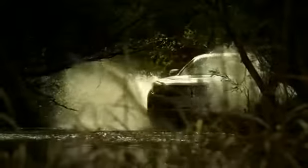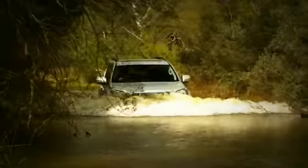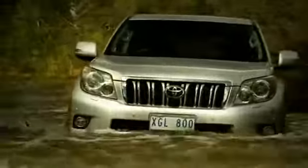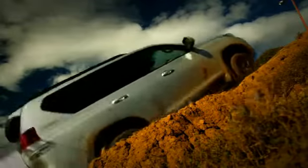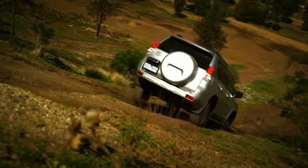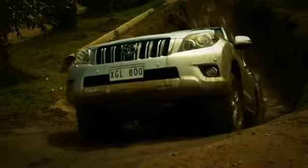Water crossings are a real test for any 4-wheel drive, and Prado has one of the best wading capabilities in its class, with a maximum wading depth of 700 millimetres. Going uphill or down steep hills is also a breeze.